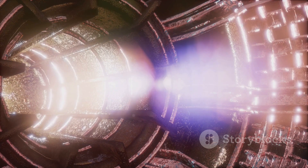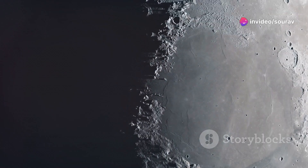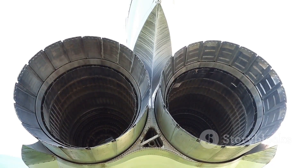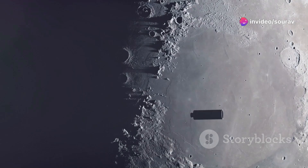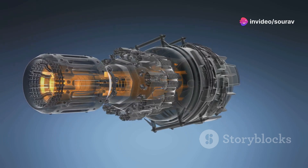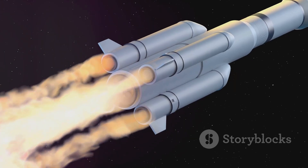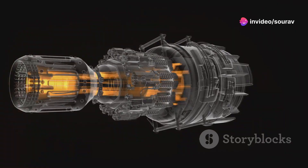Full-flow staged combustion: burning smarter. The Raptor engine doesn't just burn fuel — it extracts every ounce of energy using a process called full-flow staged combustion. This is a complex but highly efficient combustion cycle in which the fuel and oxidizer are burned in stages. First, a small amount is burned in the pre-burner to power the turbo pumps. The exhaust from the pre-burner is then fed into the main combustion chamber, ensuring that all of the fuel and oxidizer are burned completely, resulting in higher combustion efficiency and therefore greater thrust.